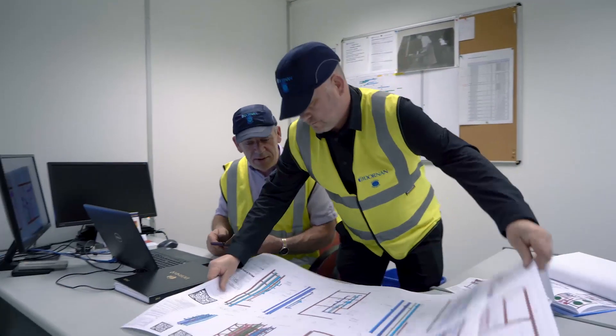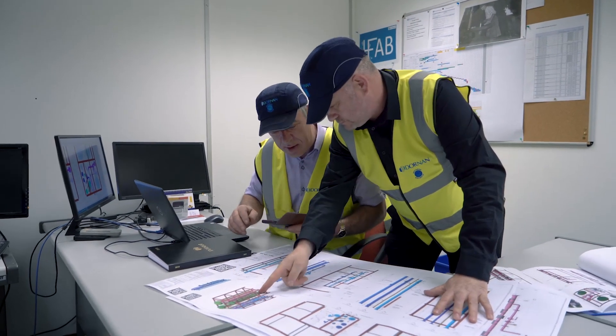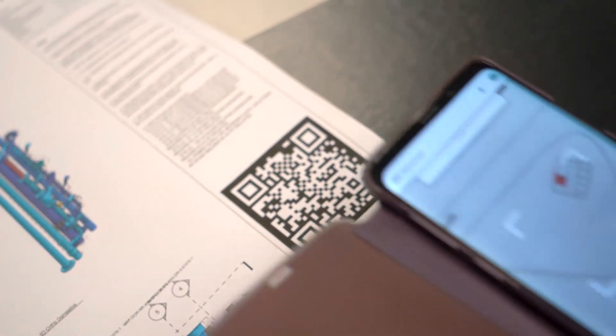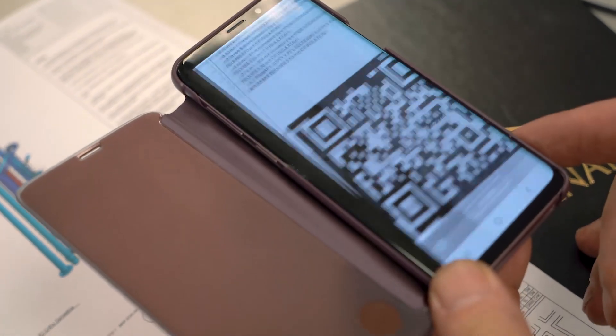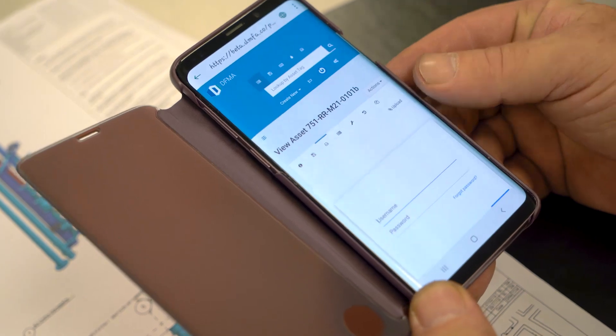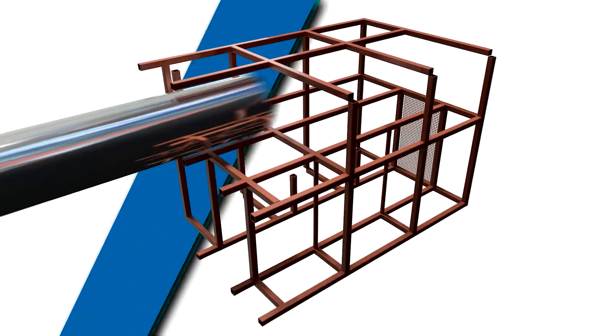We communicate information through a dedicated online portal. This allows us to share and manage the release of information to our construction teams both on-site and off-site. Through the use of specific QR coding, all stakeholders have real-time information on asset production and program compliance.